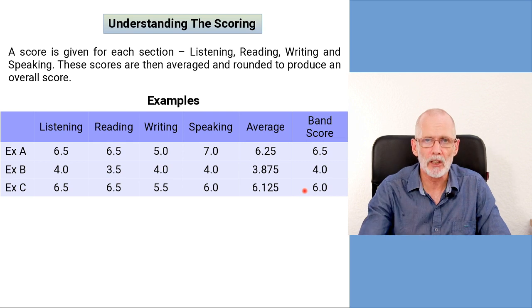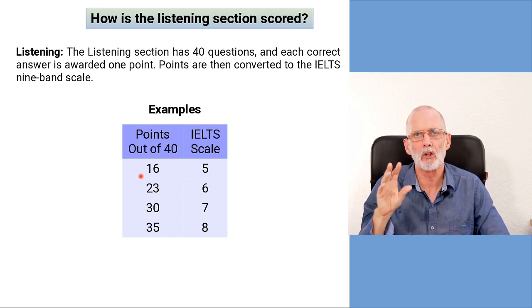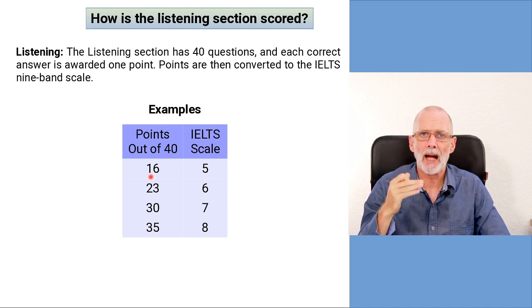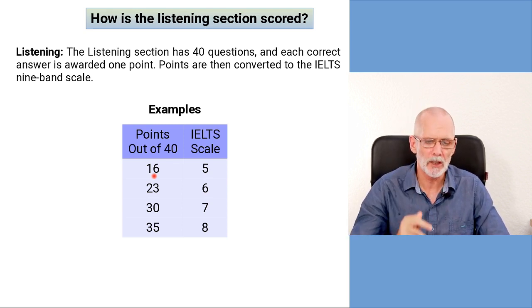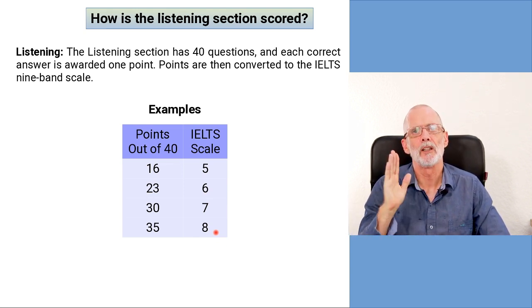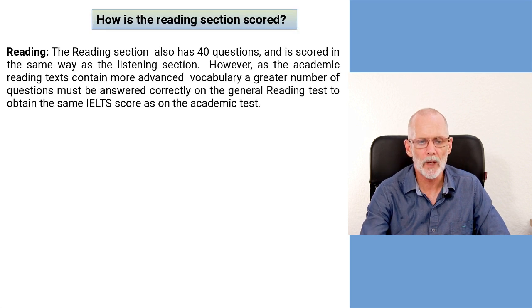Let's look at how each section is scored, starting with listening. The listening section is pretty straightforward — there are 40 questions, and the number you get right determines your IELTS band for that section. For example, 16 correct out of 40 gives a band of five; 23 correct gives a six; 30 correct gives a seven; 35 correct gives an eight; and 40 correct — a perfect score — gives you a nine.